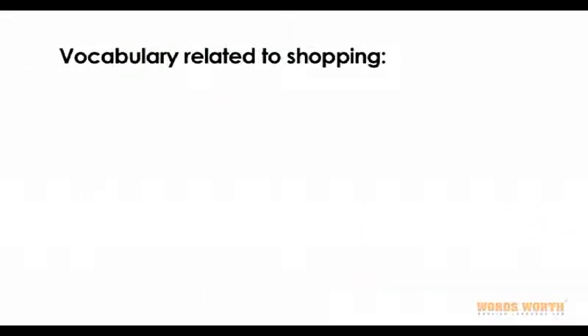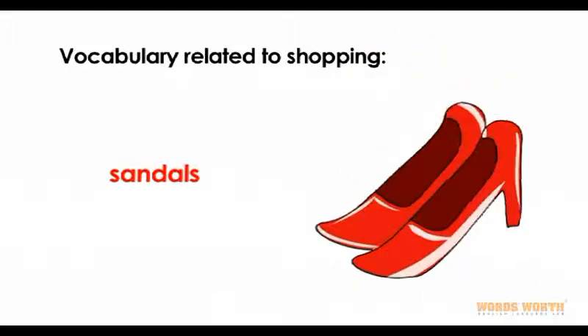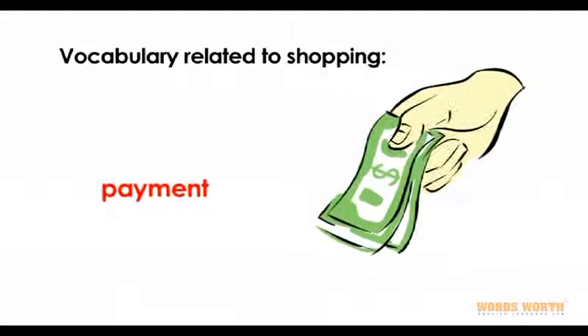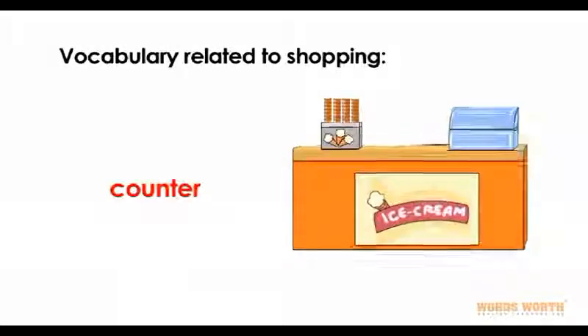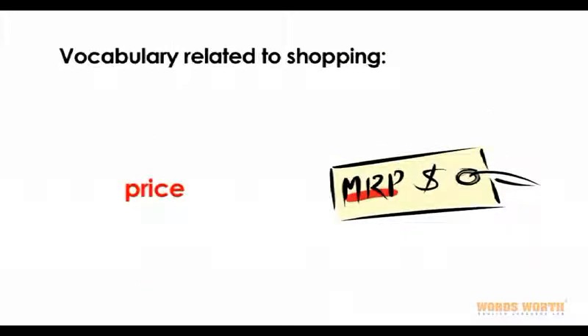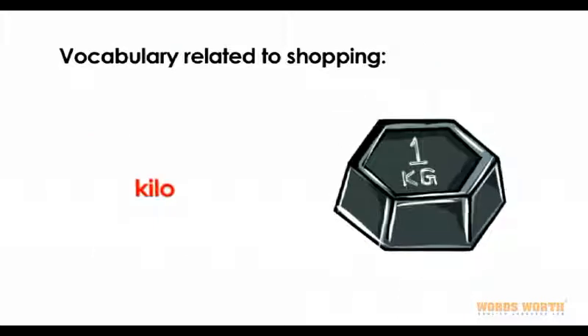Vocabulary related to shopping: sandals, shoes, pavement, counter, size, price, lime green, kilo.